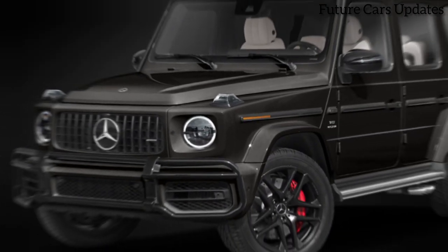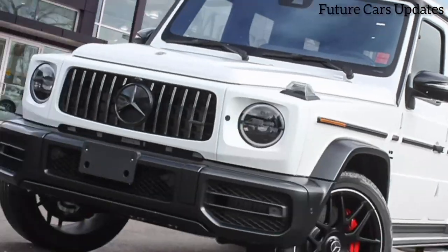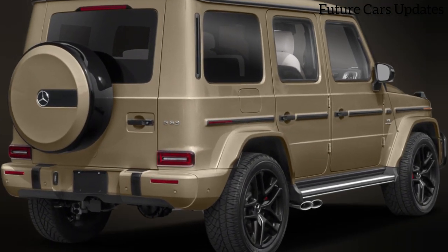Close-up shots of the Mercedes-AMG SL 63 Manufacture in orange flame metallic paint. The camera pans across the sleek curves, highlighting the contrasting black accents.